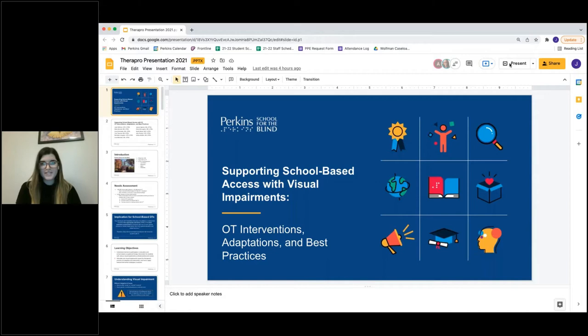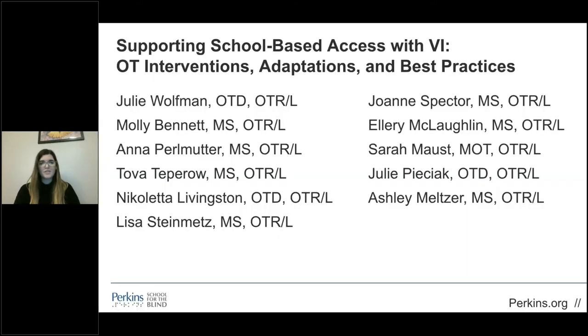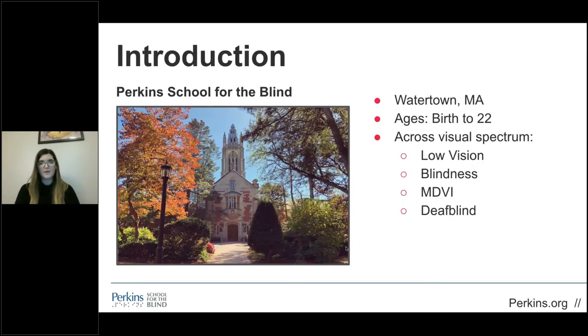Hello and thank you for joining this presentation. The title of our talk is Supporting School-Based Access with Visual Impairments. My name is Anna Perlmutter and I'm the first speaker. I'll be followed by Molly Bennett and Julie Wolfman. Occupational therapists across Perkins campus collaborated to create this presentation. Perkins has a wide variety of students in a unique population, providing services to individuals from birth to 22 years old across the full visual spectrum and with multiple disabilities.